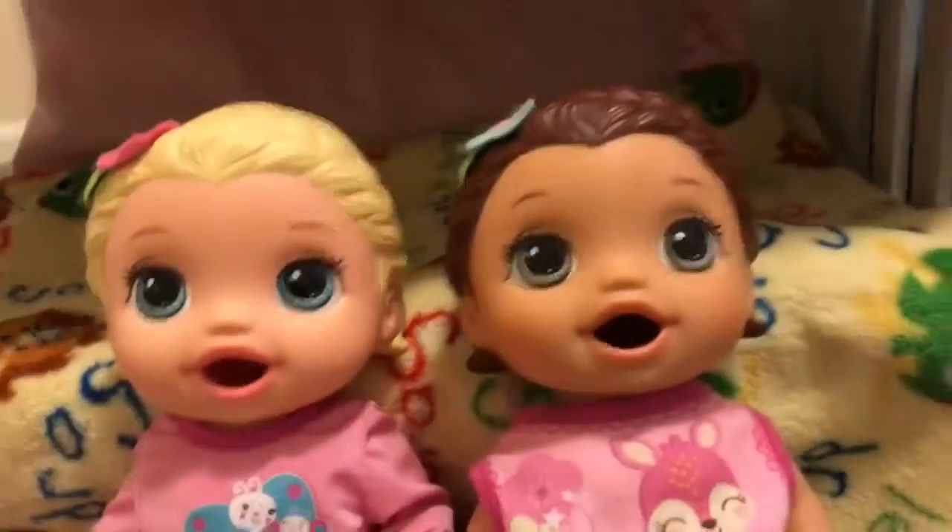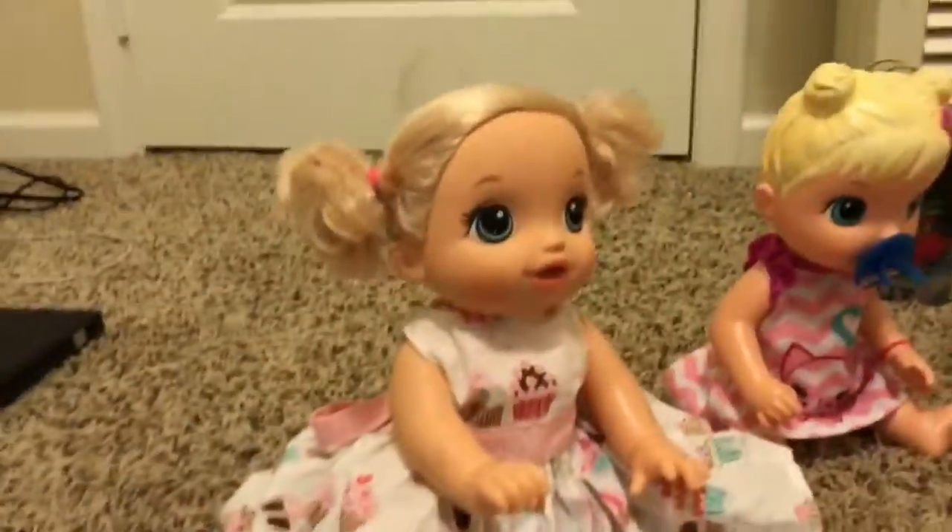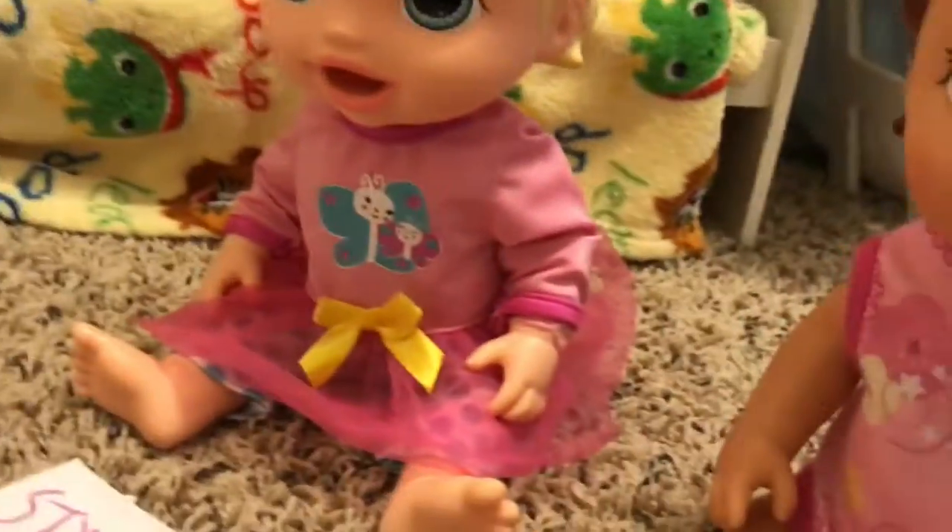All right you guys, the babies are like in a semicircle and these two are gonna open presents. Aria is gonna be so sweet and let Iris open hers first. They have all their presents in front of them so they're gonna open one at a time. Here Aria, you can move over here with your presents.